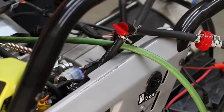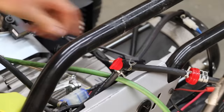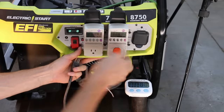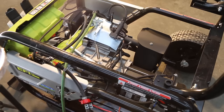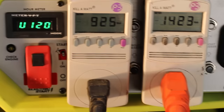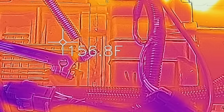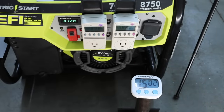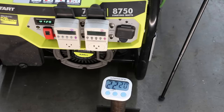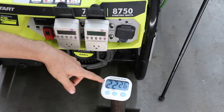I went ahead and shut off the fuel valve before adding the TruFuel to the fuel cell. It's been right at 15 minutes, so I'm going to go ahead and unplug the lights. The generator only lasted 22 minutes and 22 seconds, so no-ethanol fuel delivered a little over 1% better fuel efficiency than TruFuel.